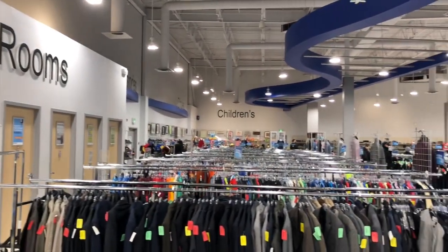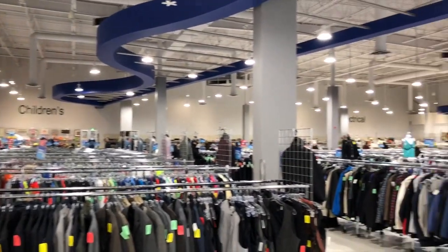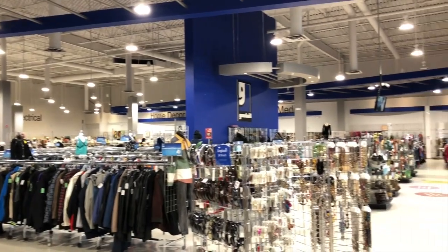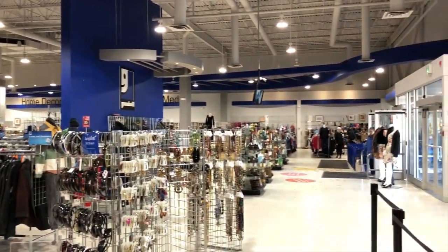Today we are thrifting at Goodwill, so join me and see if we find anything cool and exciting. Red tags are on sale, by the way, so of course the first place we need to stop is the purse department.